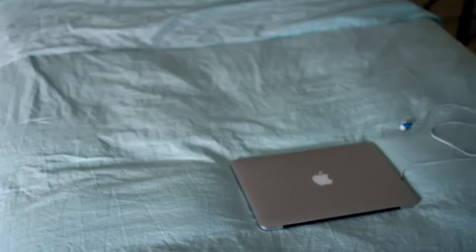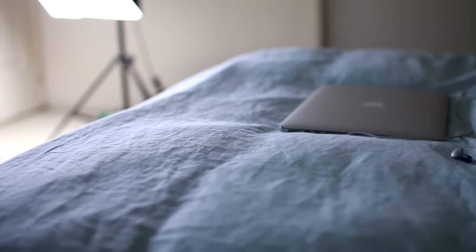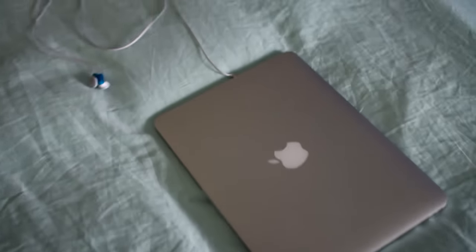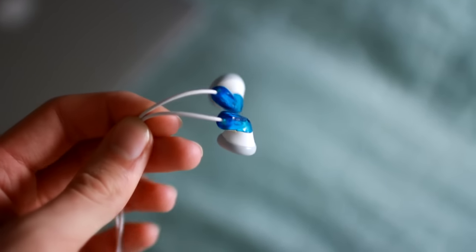And my MacBook, which I actually don't use to edit videos — I just watch YouTube and stuff on here. And then to edit my videos, I use another computer. Here are the earphones that I use. I think they were literally like $7, but they work fine.